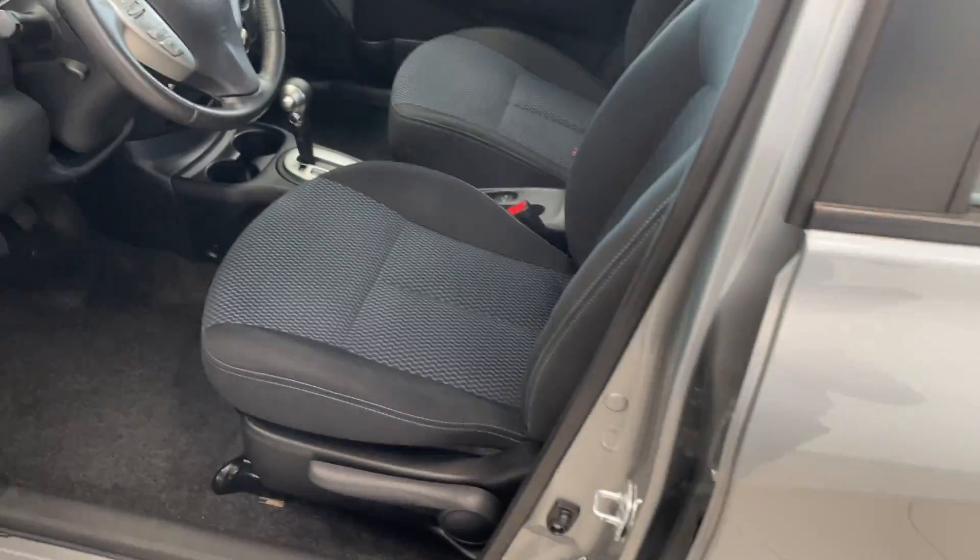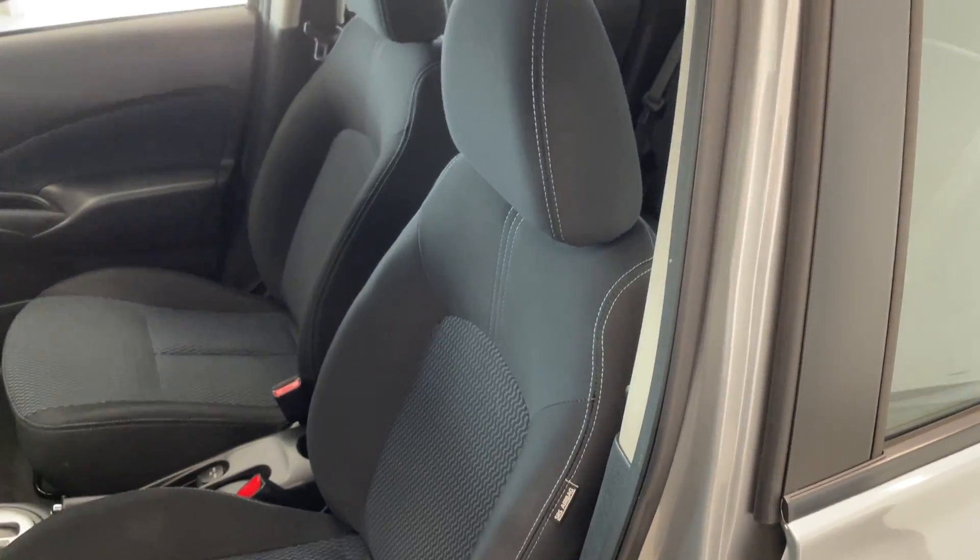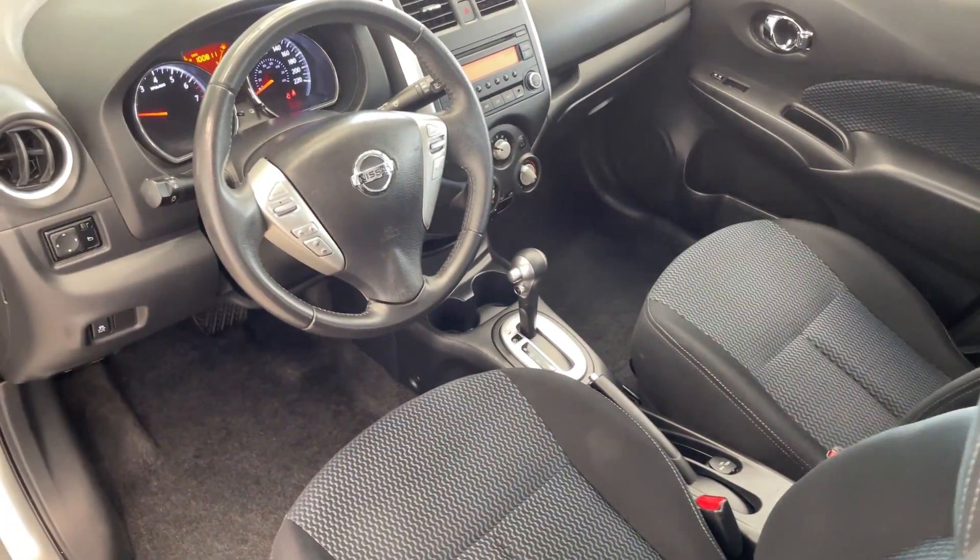And then up front here, got the black cloth seating. Looks nice and sharp, nice and clean.